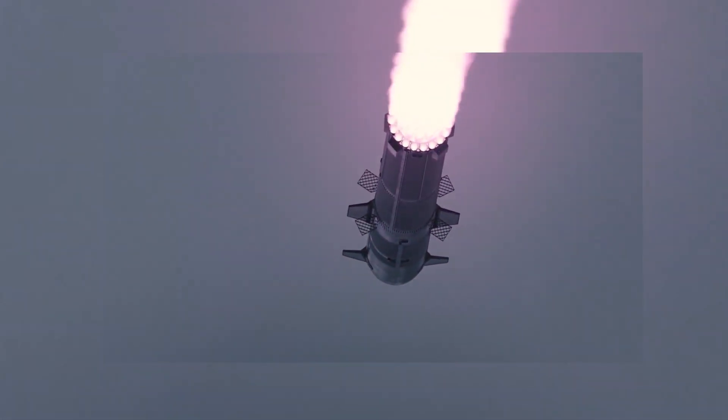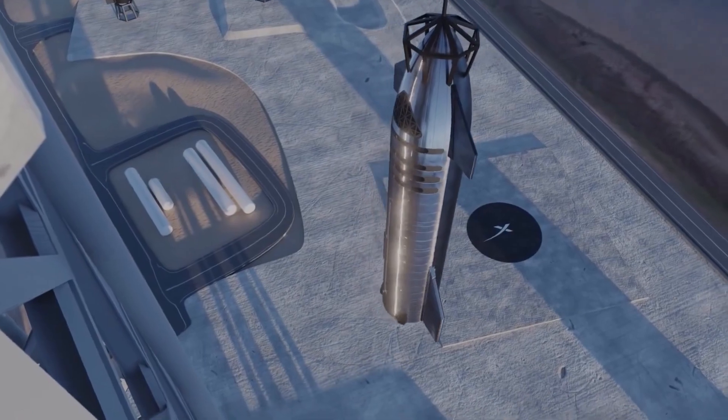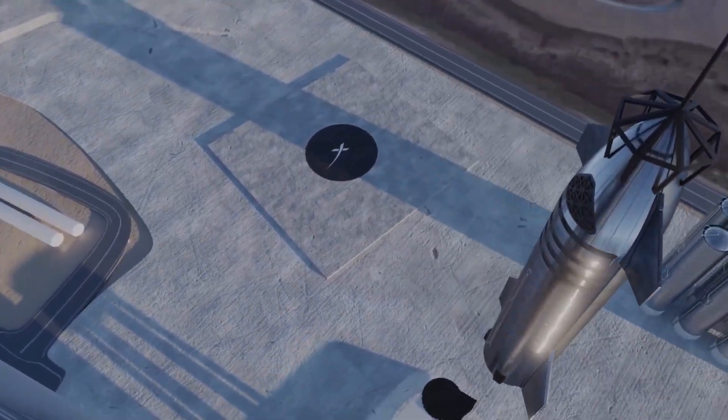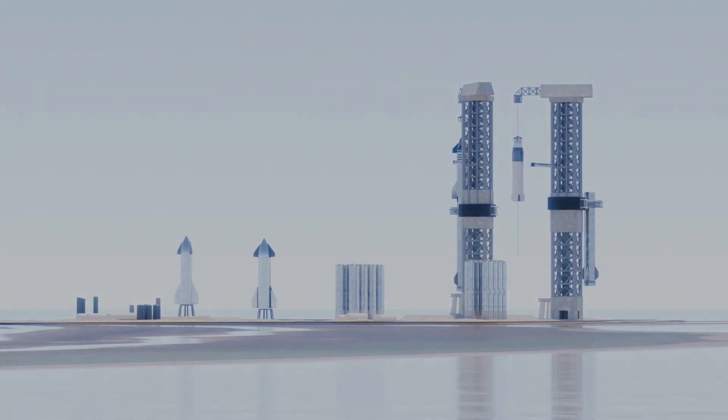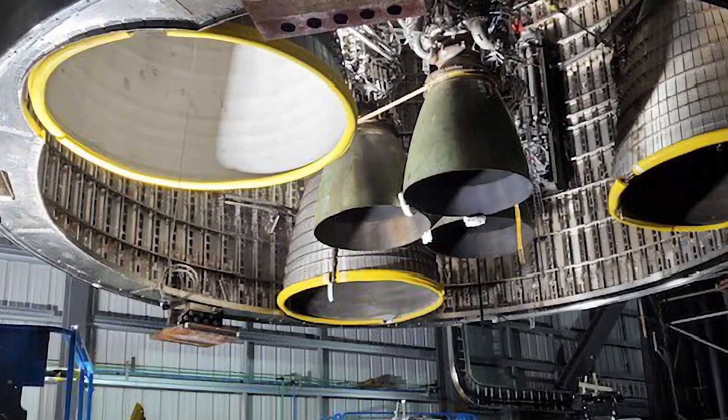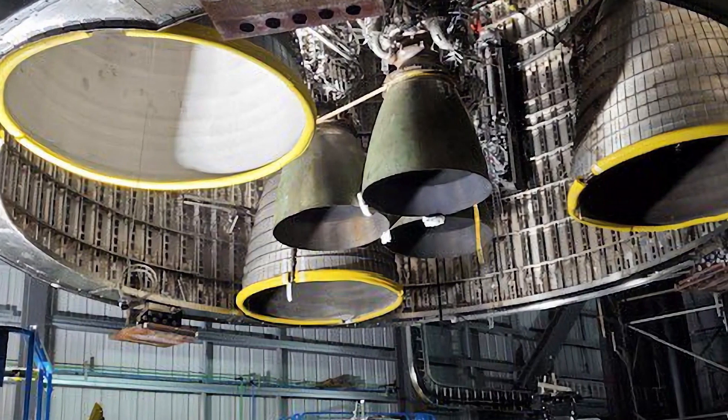Starship's upper stage will carry three sea-level Raptor engines along with three vacuum Raptor engines with much bigger nozzles, which SpaceX began testing last year. Faster gas coming out of a rocket engine is good because it delivers more thrust. More thrust means your rocket can lift more mass. An expanded nozzle, therefore, means better performance.